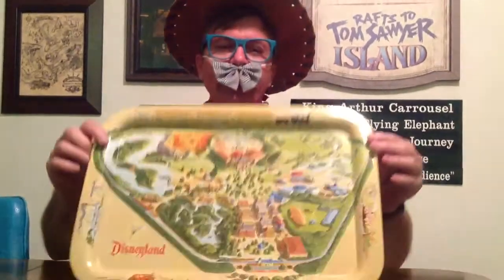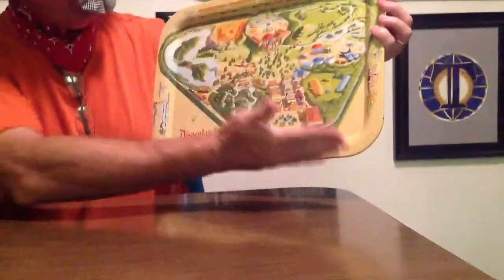It's Buster Bowtie! And I'm back — back by popular demand for your viewing pleasure. Today we are going to look at this very, very cool tray.